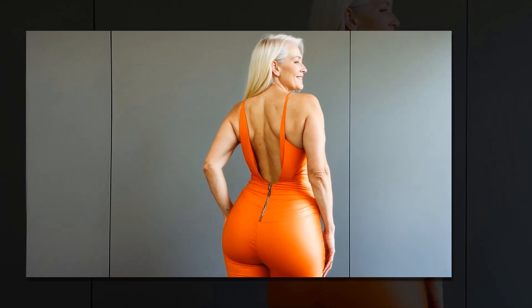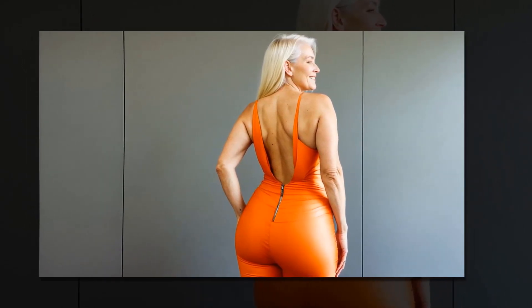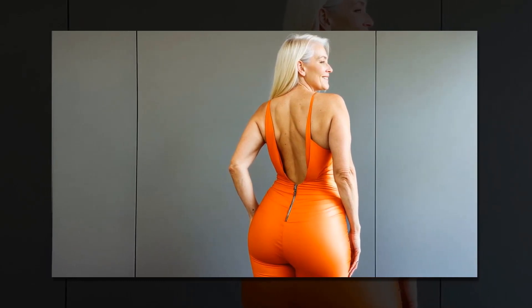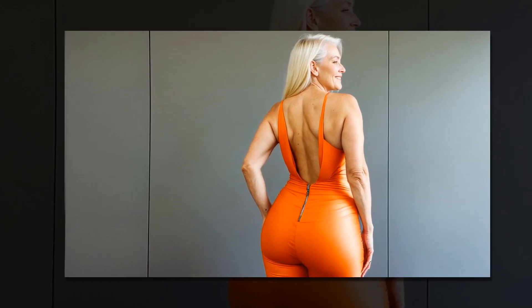Culottes and sweater combo: Stay chic and comfortable with a pair of culottes paired with a cozy sweater. Choose culottes in a lightweight fabric with a wide leg silhouette and pair them with a fitted or oversized sweater. Finish the look with ankle boots or loafers for a stylish touch.